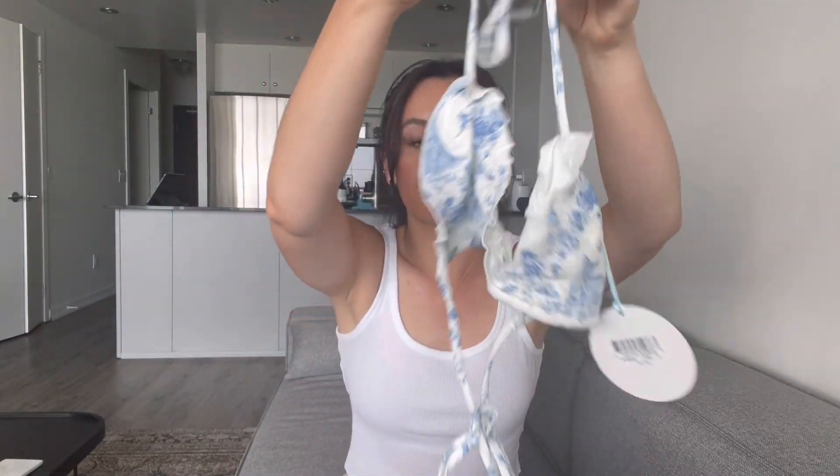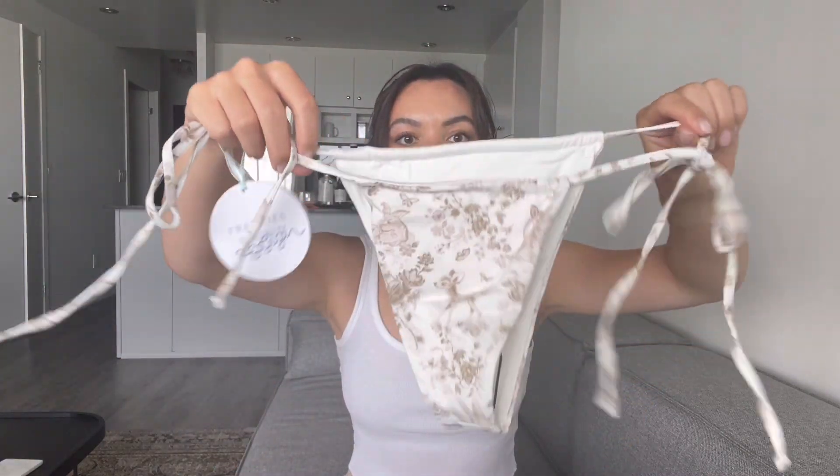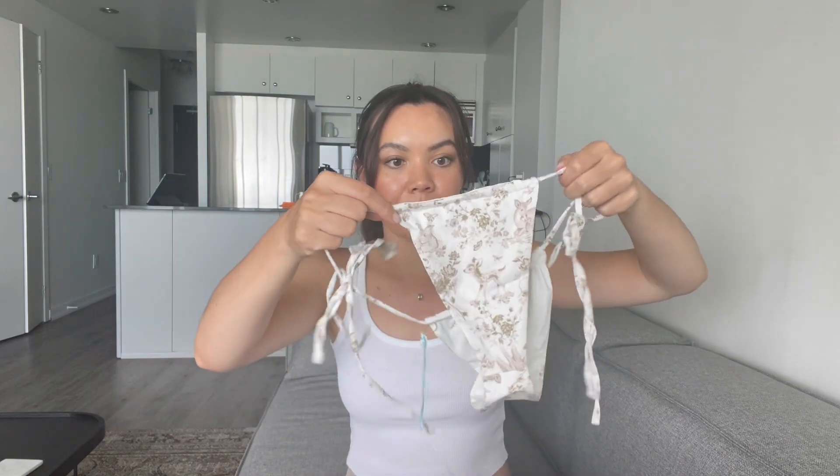Here is the bikini top. And then the blue is the same, just with this blue coloring — the prints are the same, just different colorways. The bottoms are tie-side, very skimpy bikini bottoms. You can see that they are a little high-waisted. But you have the ability to scrunch them in and change how much coverage you want in the front and in the back, which is really nice.